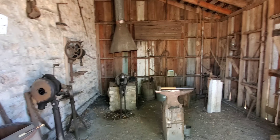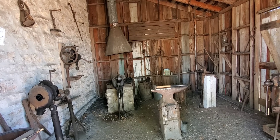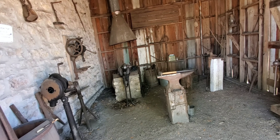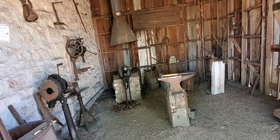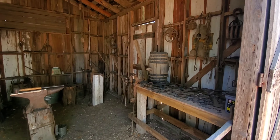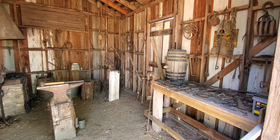This here is the blacksmith shop. We actually had one at the farm too — we had one of those fans. I remember as a kid my uncles would be making parts for the plows and tractors, all made by hand. I remember the blacksmith shop very well.